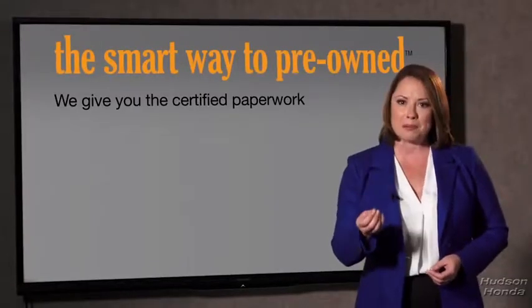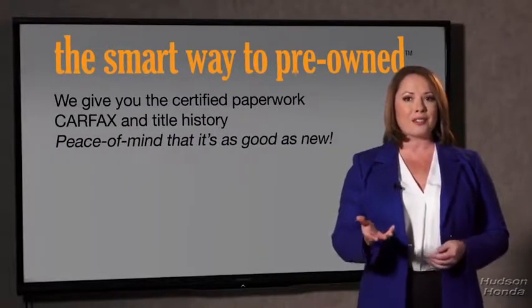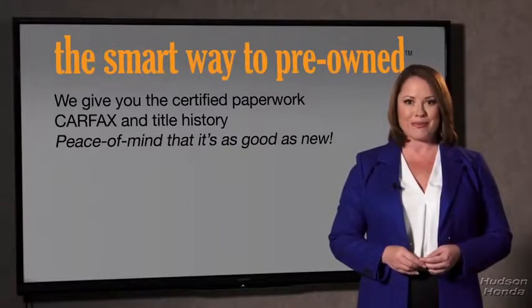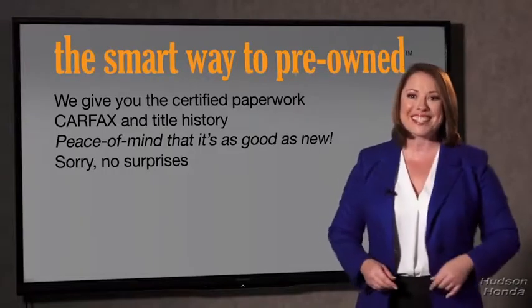Why should you worry if the odometer's been rolled back or you're the victim of a salvaged or rebuilt vehicle, or worse, a washed title? We give you the certified paperwork, along with the CarFax and the title history, providing you with the peace of mind that your certified pre-owned is as good as new. If you like surprises, tell your entourage to have a surprise party for you after your purchase with us. We really don't want to skimp on any of those little things that need to be checked out about your certified pre-owned vehicle. We want to make it as good as new, and that's why it's the smarter way to buy your pre-owned vehicle.